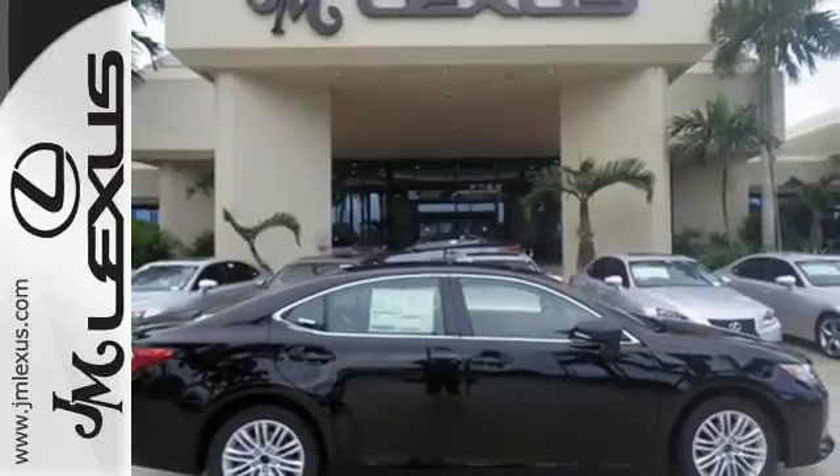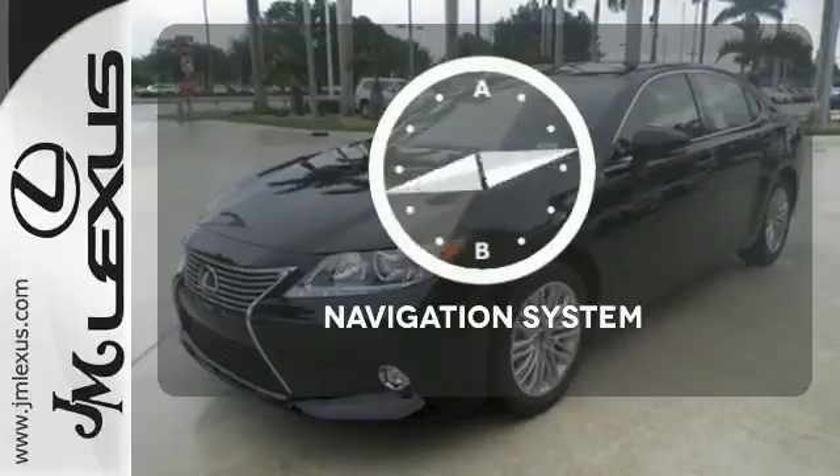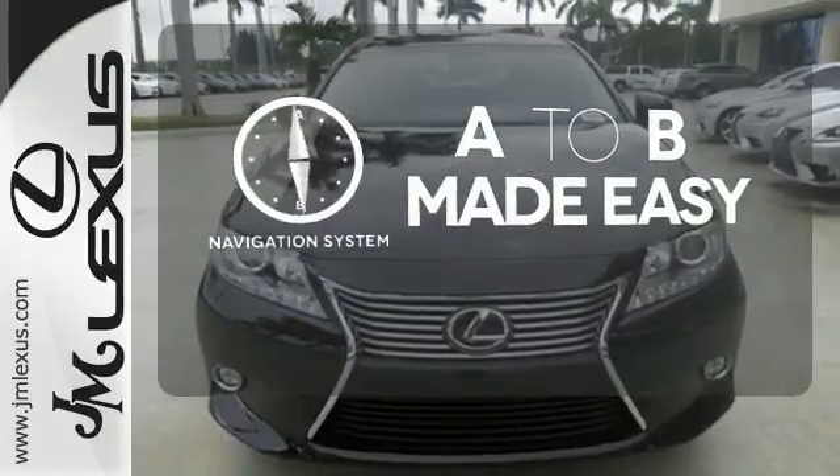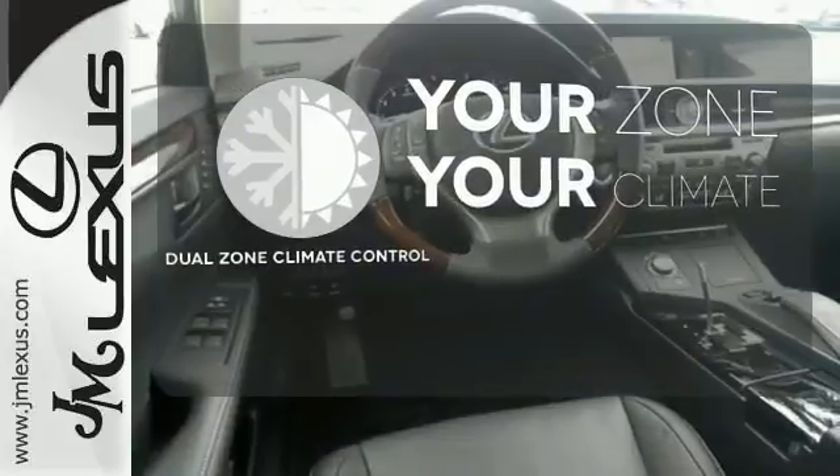Marvel at the smooth lines of the exterior and the generous room for passengers. Never feel lost again with the navigation system. It's too hot, it's too cold — not anymore with the dual zone climate control.